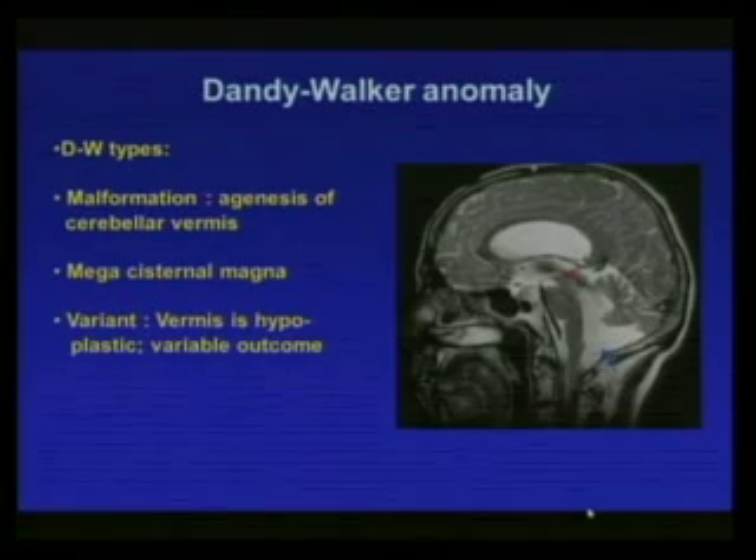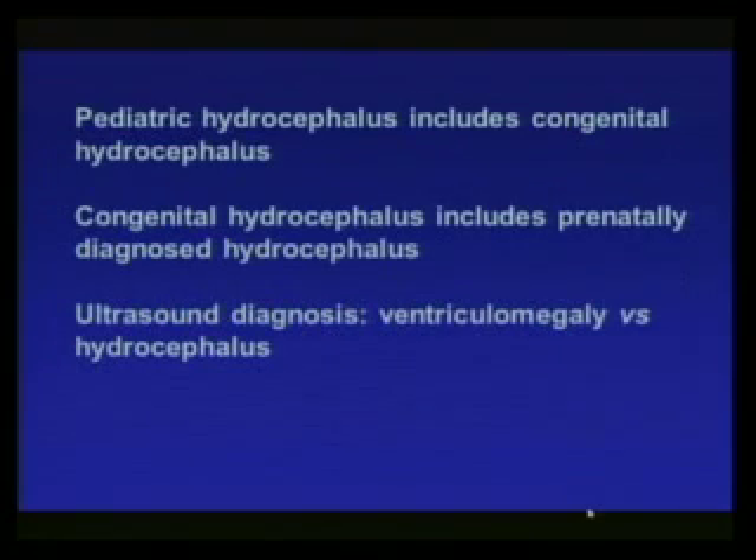The Dandy-Walker anomaly is a malformation involving agenesis of the cerebellar vermis, resulting in a fluid-filled space at the floor of the posterior fossa. There are various degrees and various types of outcome depending on the severity of the cerebellar malformation.